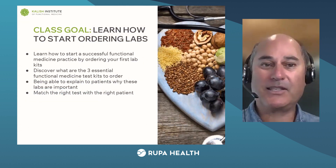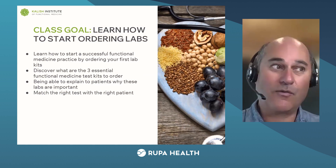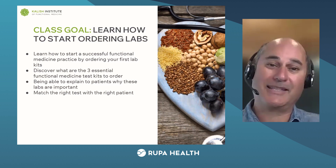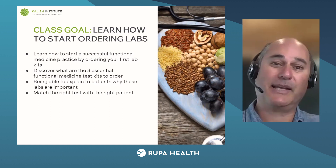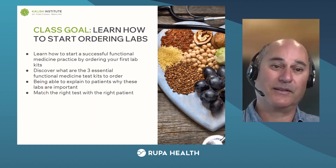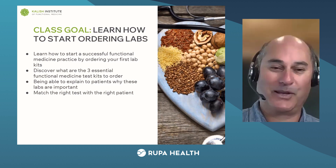The goal here is to start ordering functional medicine testing by ordering your first lab and overcoming whatever roadblocks make us nervous to do that. I want to show you the three essential functional medicine test kits to choose from, explain to patients why these labs are so important, and be able to match the right test with the right patient. We can pull all this off in the next 40 minutes.